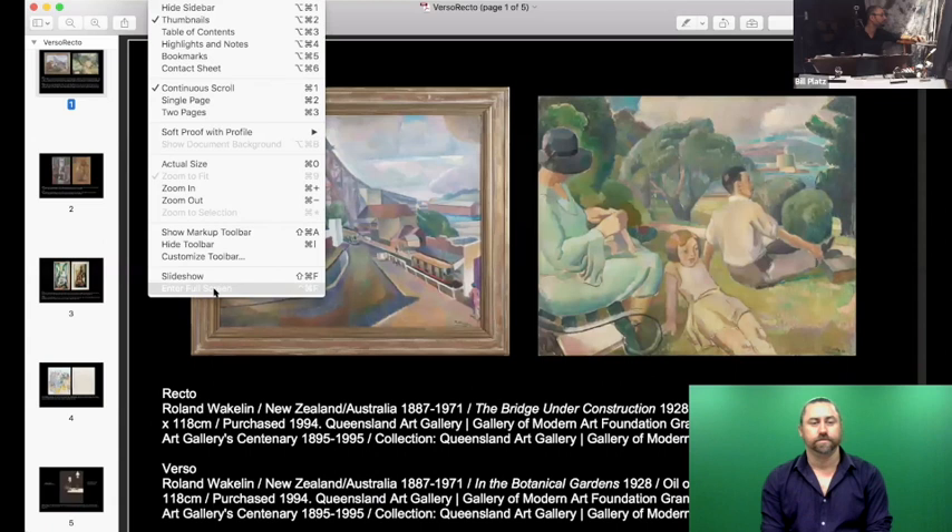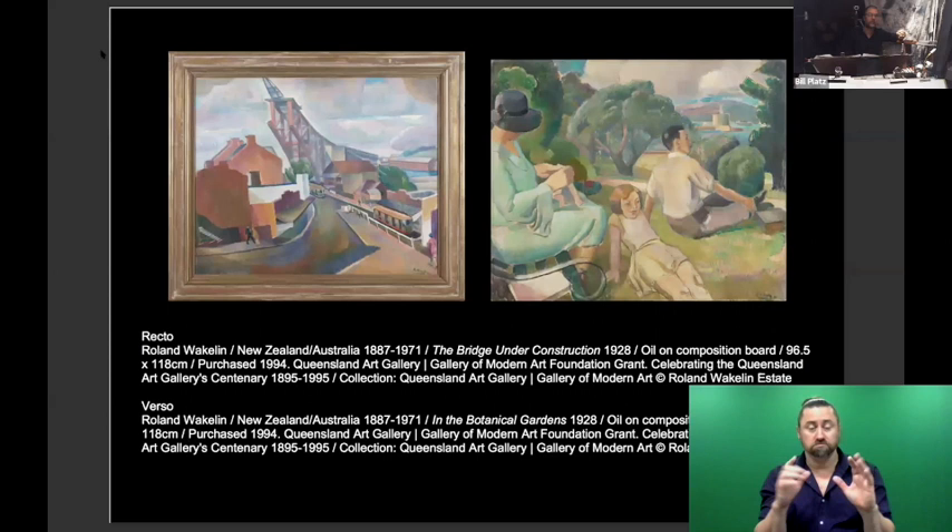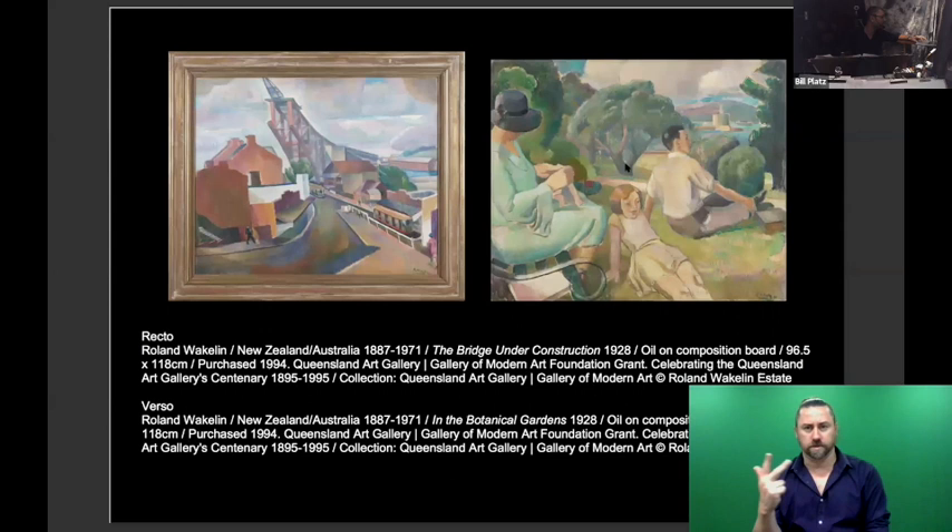I'm sharing my screen now. What you're seeing are two paintings by Roland Wakelin, a very well-known Australian modernist. If you look at the captions, on the left you have 'The Bridge Under Construction' from 1928, and on the right 'In the Botanical Gardens' from 1928. One says recto and one says verso. These two works are on the same board — oil on composition board — the artist painted one on each side. Recto and verso is just a fancy way of saying the front and the back.